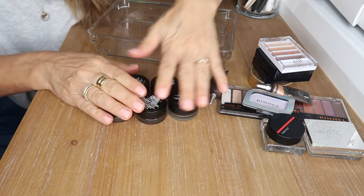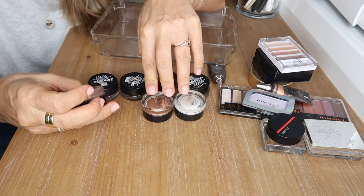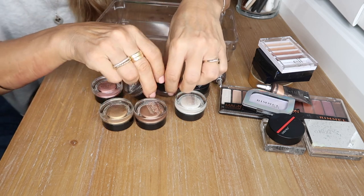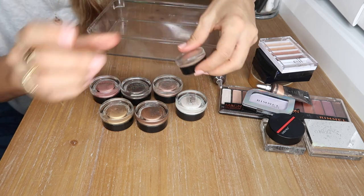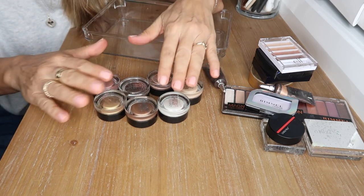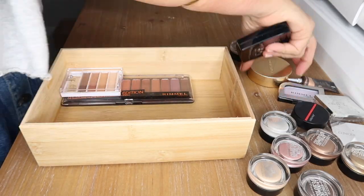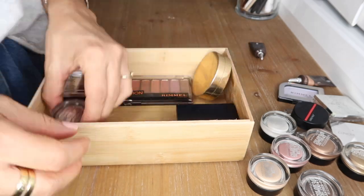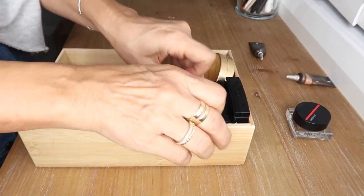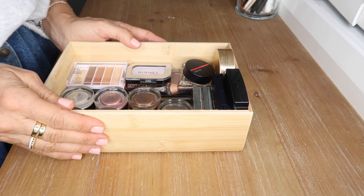Then I have seven Maybelline Color Tattoos in gorgeous shades — I'll be holding on to all of them. They are: Too Cool, Bad to the Bronze, Bold Gold, Ink Pink, Chocolate Suede, Creamy Beige, and Barely Branded. All stunning colors and my favorite eyeshadows — drugstore, high-end, whatever — they're just awesome. And that's my eyeshadow drawer done, so let's move on to lips.